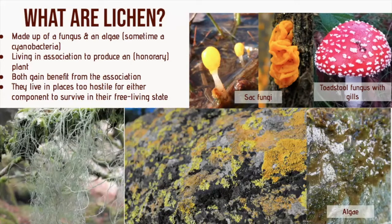Around 90% of all lichens use a green algae component, with around 10% containing a cyanobacteria. These cyanobacteria are photosynthetic, but they've also got an additional ability to fix nitrogen from the air, which makes nitrates available for the fungus. The resultant organism is considered an honorary plant and is able to occupy habitats otherwise too hostile for either component to survive in their free-living state. They represent 8.5% of all living plants and cover around 8% of the Earth's surface.